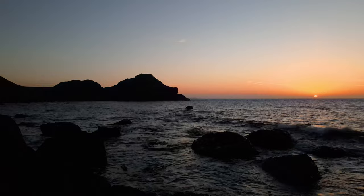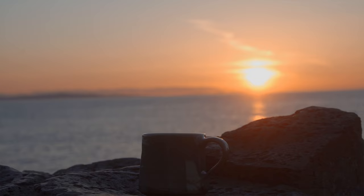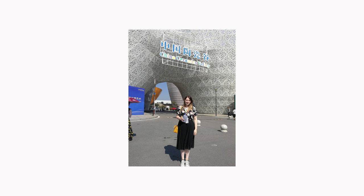I draw most of the inspiration for my pots from my local coastline — from the wild Atlantic sea to the world-famous Giant's Causeway. For the past few months I have been working on this body of work which has been inspired by my trip to China in 2019.